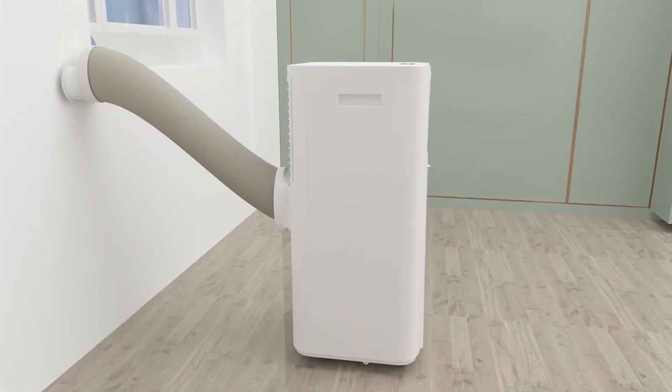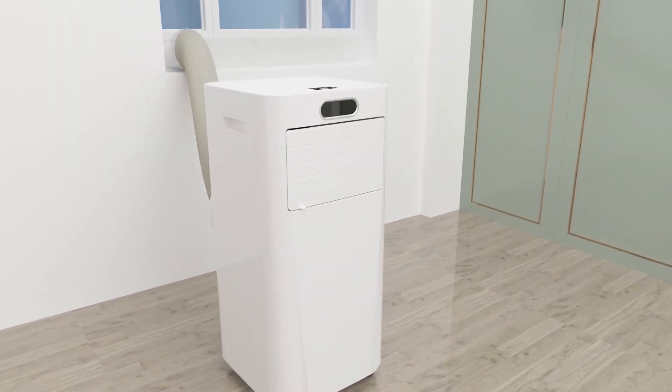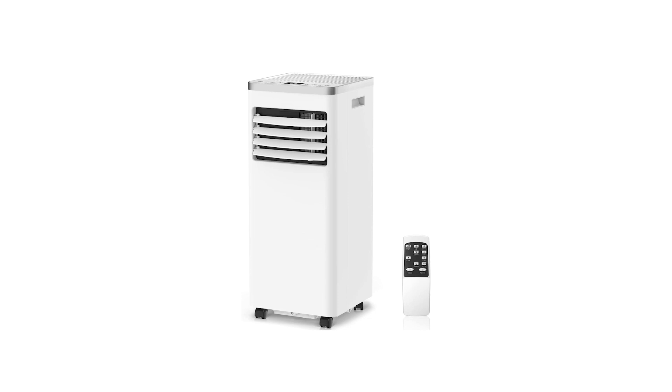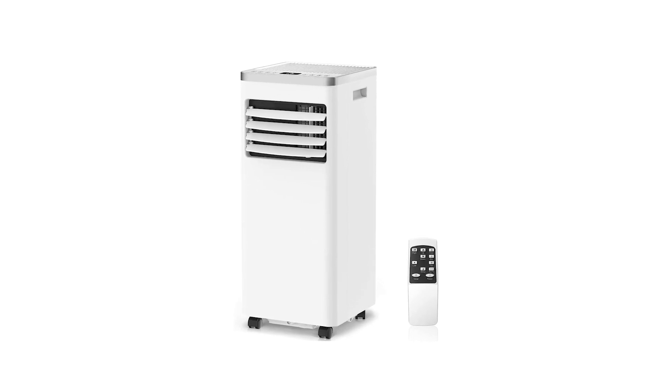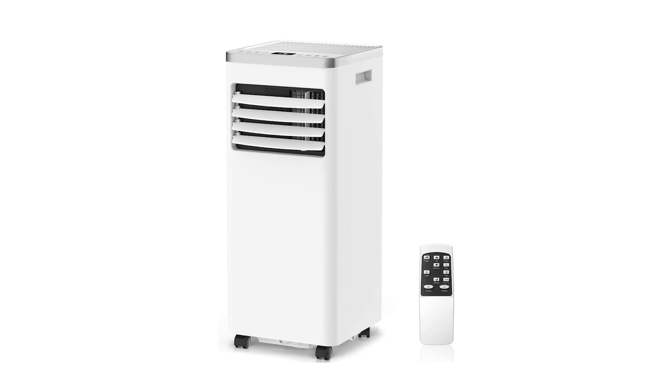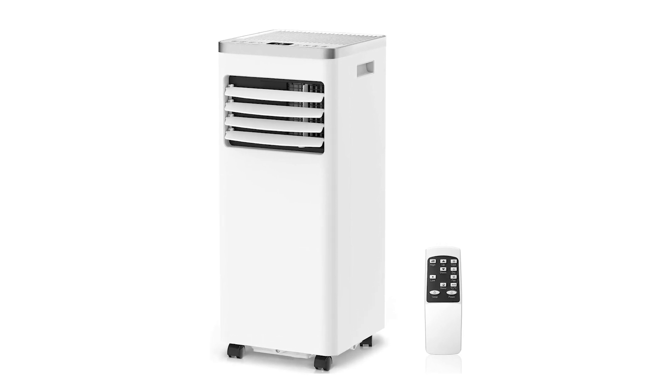Installation is a breeze — you simply roll it into the desired room, set up the window adapter, and plug it in. The washable air filter is a bonus, helping to keep the air clean and reducing maintenance costs. Customer reviews often highlight its effectiveness in large, challenging spaces such as workshops and hot climates where it continues to perform well. Overall, this air conditioner combines functionality, ease of use, and cost efficiency, making it a top choice for home or office use.